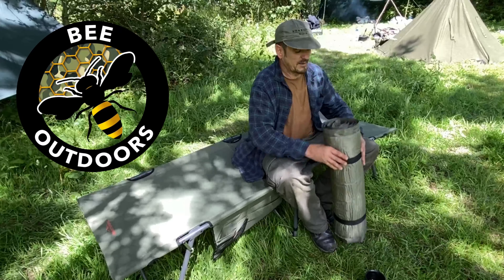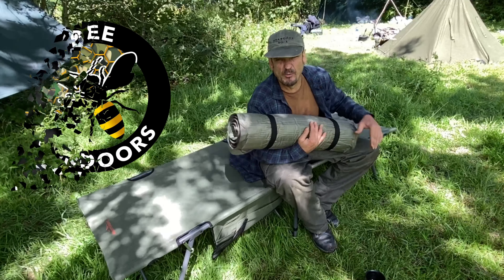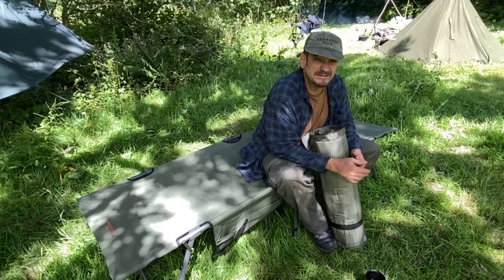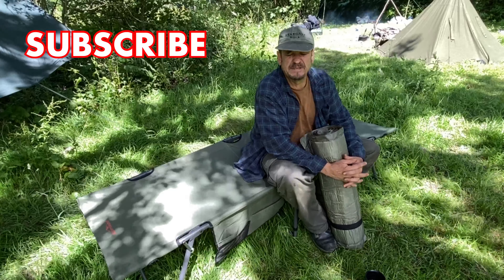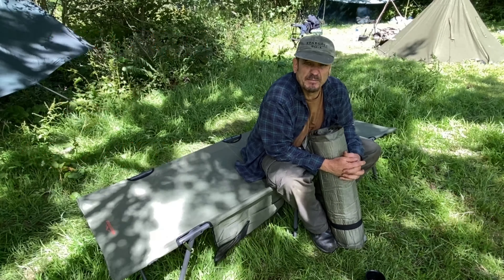I picked up a cot bed and a roll mat. I'm going to be doing a review on that, so stay tuned. If you like what you see, please subscribe, like, and leave a comment down below.